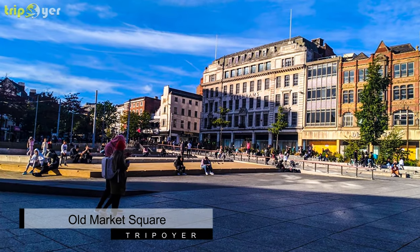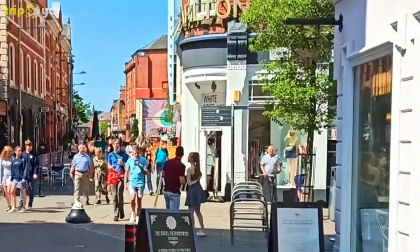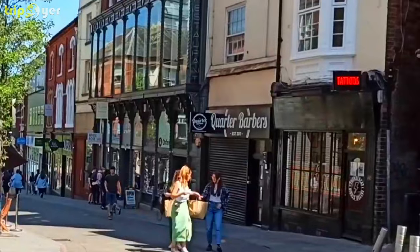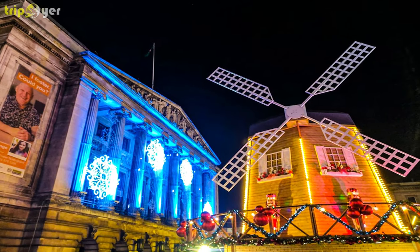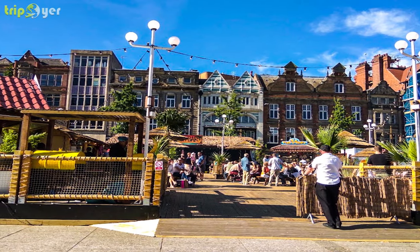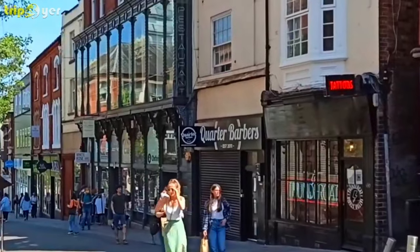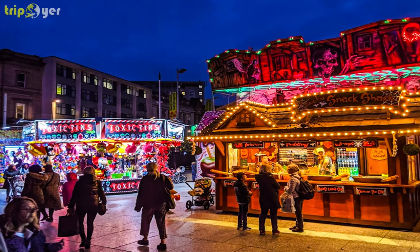Number 1: Old Market Square. Nottingham's Old City Centre boasts several important tourist attractions. It's here that you'll find Old Market Square, the largest such public space in England and home to the Nottingham Tourism Centre, an important first stop before exploring the city. On the east side of the square is the neoclassical council house, crowned by an imposing dome. The impressive Guildhall is also close by.